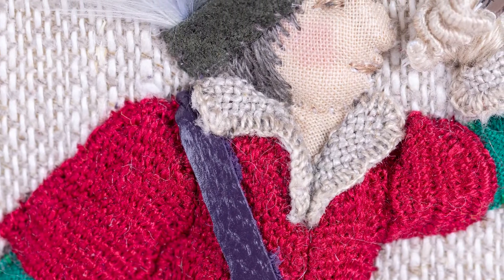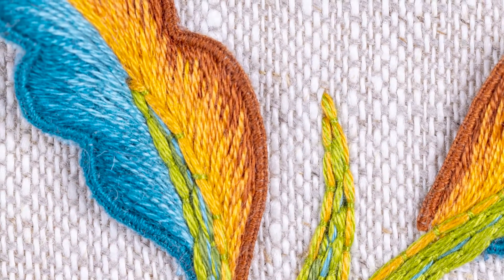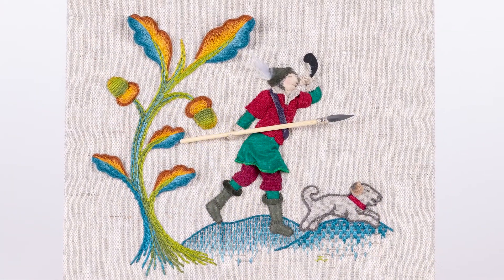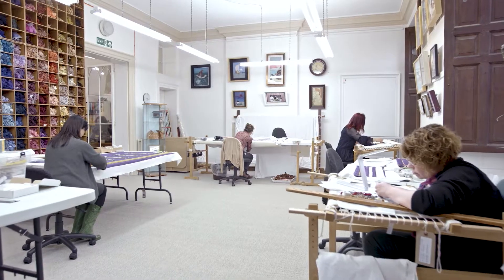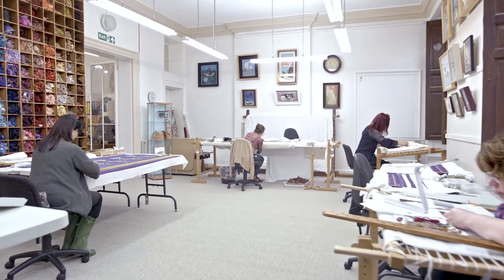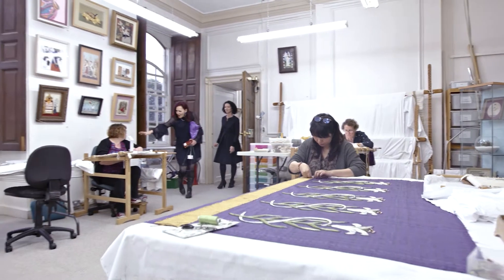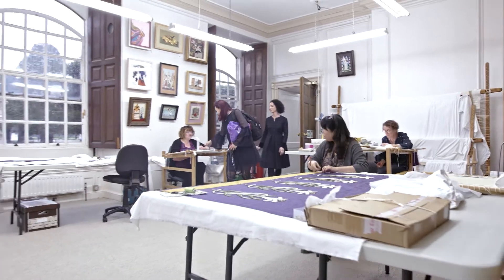Embroidery is a wonderful art form that can bring so much enjoyment to the stitcher during the making process and to all those who see the finished pieces. Here at the Royal School of Needlework we're dedicated to preserving the traditions of embroidery and making skills accessible to everyone through our world-class teaching program.